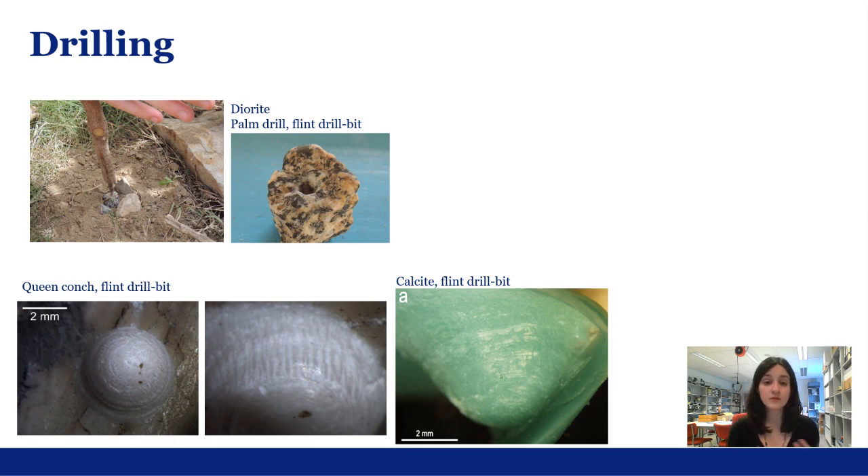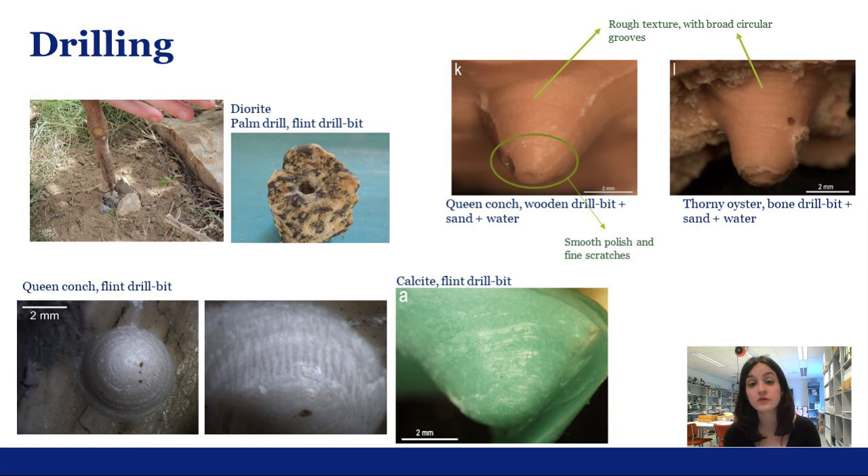When it comes to the perforation of ornaments, drill bits made of different materials were tested. Drilling with flint drill bits produced markedly conical perforations with irregular concentric striations or scratches and bright and flat polish on its inner walls. We also tested drilling with wooden and bone drills to perforate shell. The resulting perforations displayed a rough texture with broad circular rings, quite different from the ones produced with flint. The end tip of the drilled hole did display some polish and fine scratches, most likely because of the accumulation of abrasive material on the leading edge of the hole.